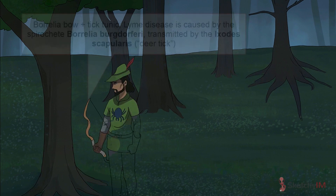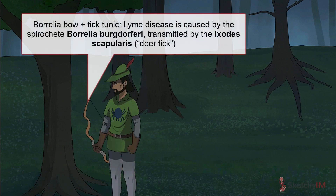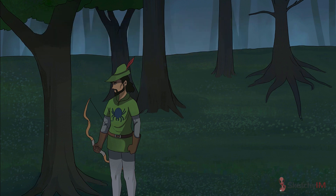Lyme disease is actually caused by the spirochete Borrelia burgdorferi. These disgusting little spiral-shaped bacteria are jammed into humans by the evolutionarily completely friggin' useless Ixodes scapularis. Here's what they look like. From left to right, this is an adult female, male, and nymph. The nymphs are classically compared to poppy seeds in size.